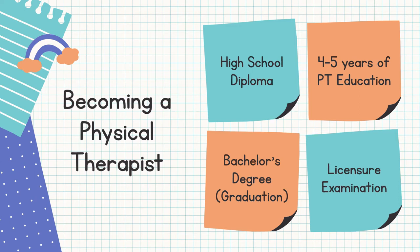When you finish your program and finally graduate, you would need to take the board exam for you to be able to practice as a licensed physical therapist. But then again, it is easier said than done. So the real question is, what happens in the four to five years of PT education? What is it like to be a PT student?